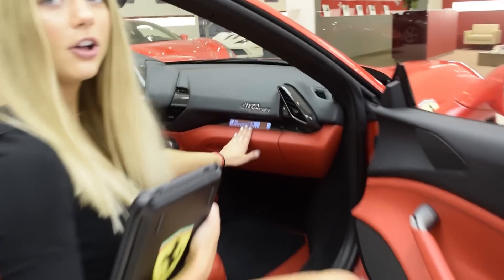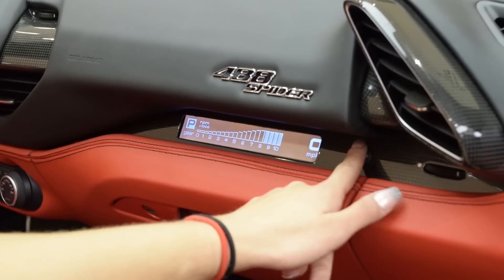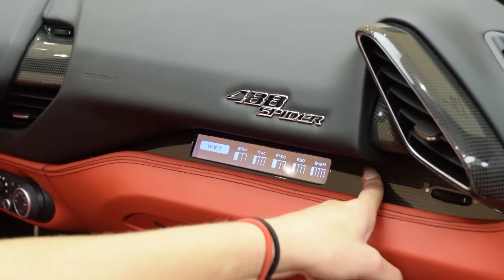This little screen is called the passenger display. It shows your passenger the engine speed, the gear, the manettino setting, the trip, and the navigation.